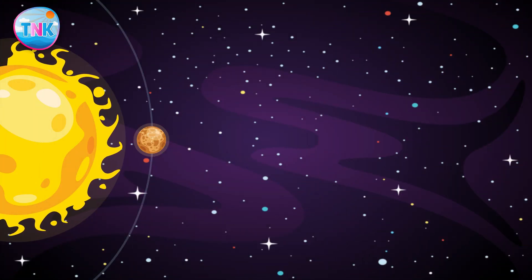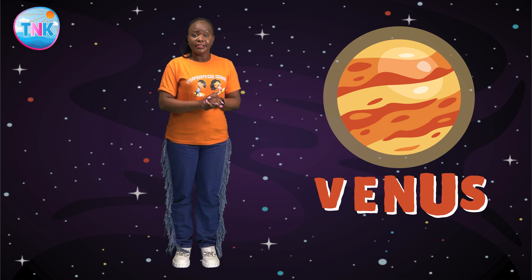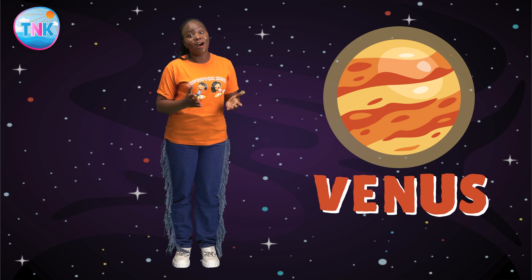Next stop: Venus. Venus is the second planet from the sun. Did you know that Venus is the hottest planet in our solar system? Venus is even hotter than Mercury. Venus has thick clouds that trap heat, making it a very hostile yet beautifully mesmerizing place. Wow!